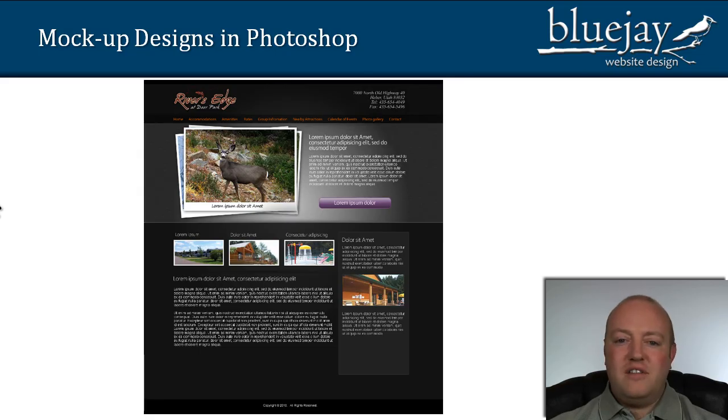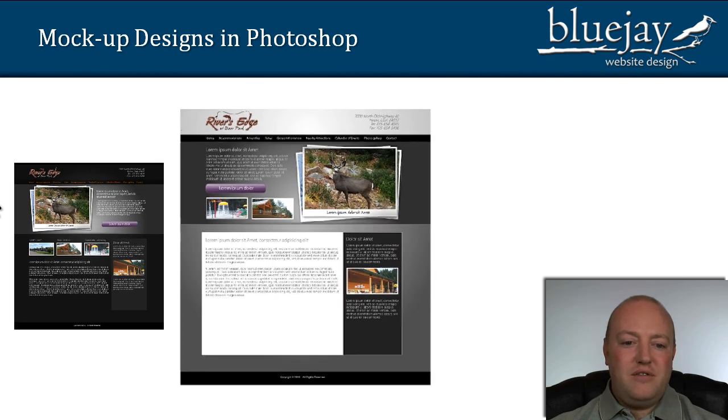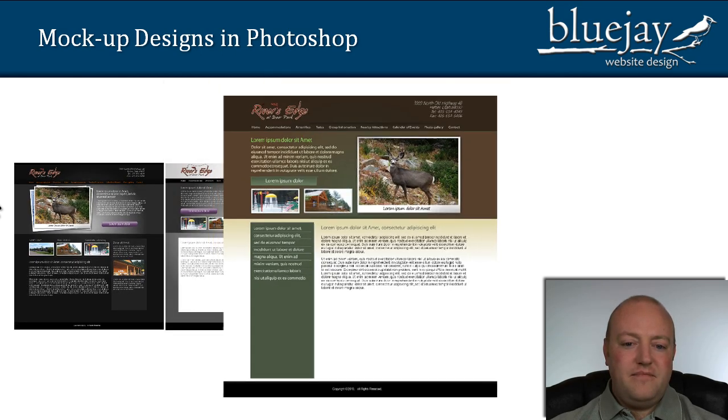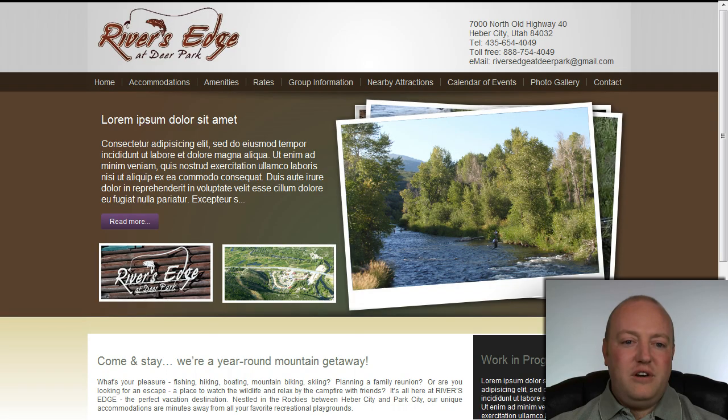We showed them some mock-up designs — here's the first one, and I'll bring up all three of them. You can see there are a few variations: colors different, the layout different on each one, but it encapsulated all the details they told us in the step one form. They reviewed these, liked a little bit of each, combined them, and we turned that into this website right here. This is actually their website and we're in the middle of step three.